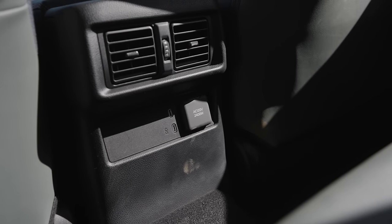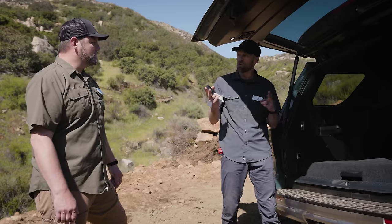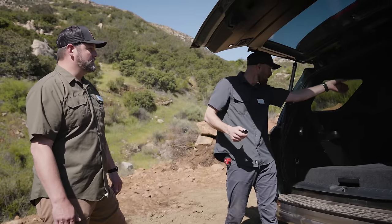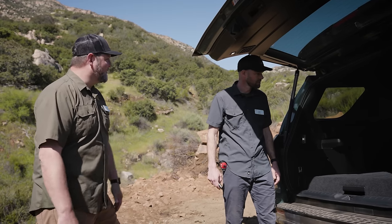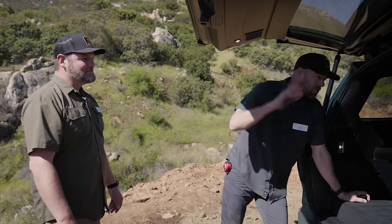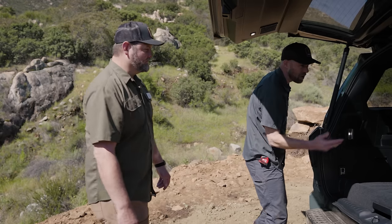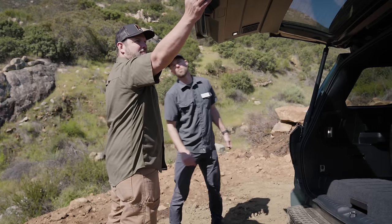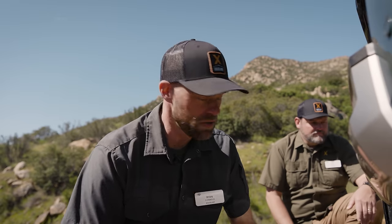There are two inverter outlets in the 4Runner — one in the second row and one in the rear cargo area. It's a single 2,400-watt inverter supplied to two locations: one in the rear and one in the center console for the second row. That's great output for accessories you'd use in the back — maybe a blender or charging devices you don't have a USB for. To recap the rear: roll-down rear window, air compressor, inverter, future 12-volt connection for a fridge, and power buttons. The 6th gen Trailhunter also has a 9.5-inch rear differential, not the 8.2 seen on other trim packages.